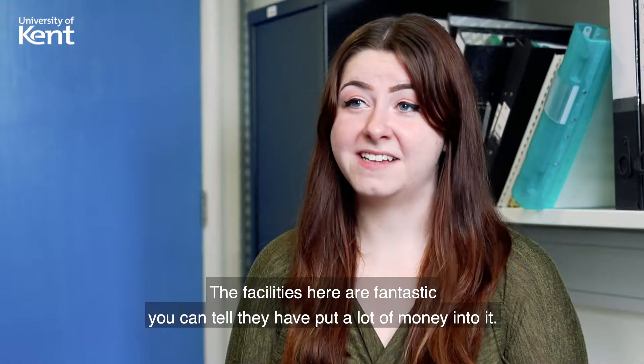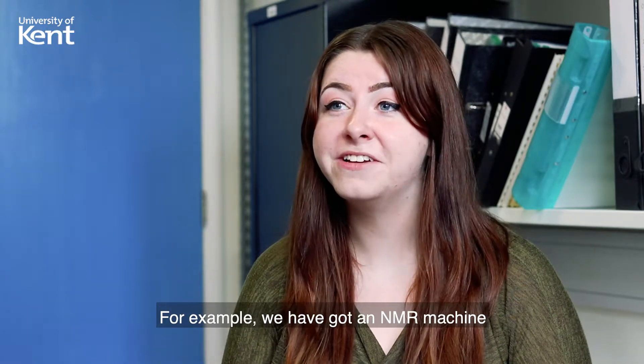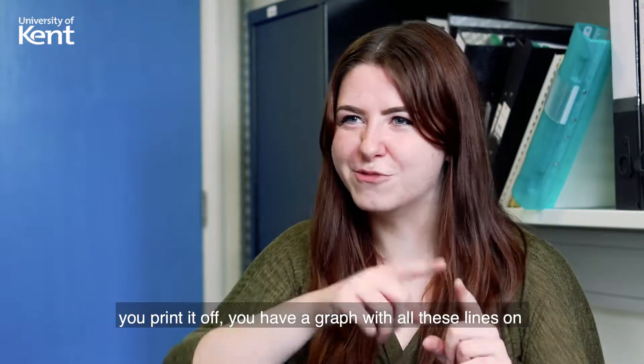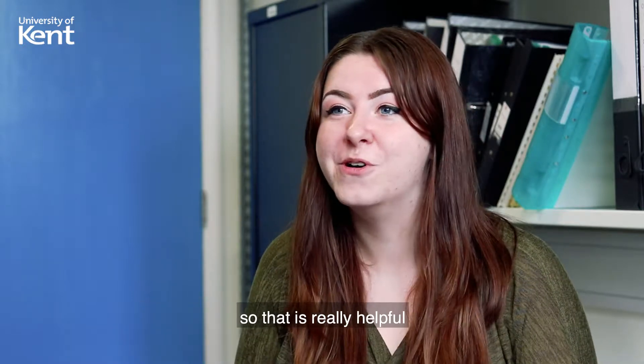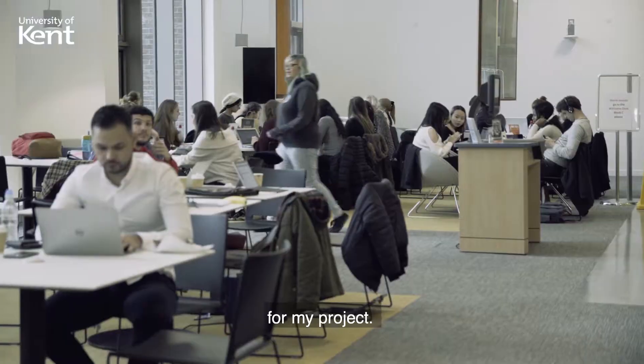The facilities here are fantastic — you can tell they put a lot of money into it. For example, we've got an NMR machine, which is a machine that helps analyse molecules. You print off a graph of all these lines, and that's how you tell what the molecule is. That's really helpful when making different molecules, especially for me in my final year for my project.